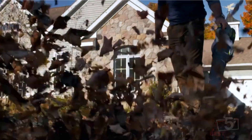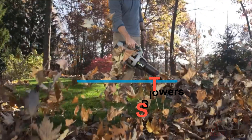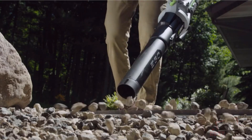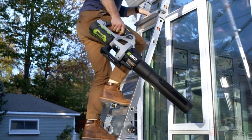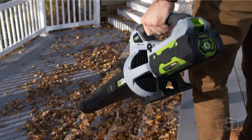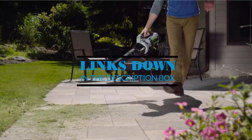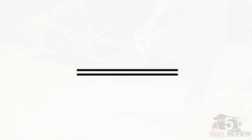Hi everyone, welcome back to my channel. In this video I'm going to share my five best cordless leaf blowers for this year. I made this list based on my personal opinion and experience, considering factors like price, quality, and durability. If you want to see the prices and find out more information about these products, please check the links in the description below.